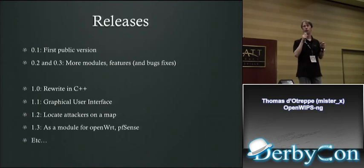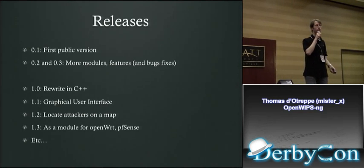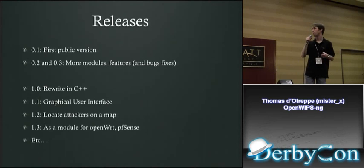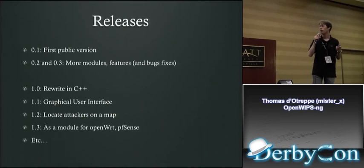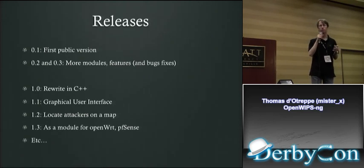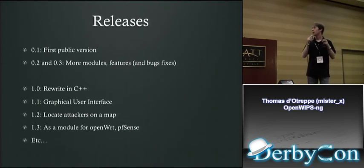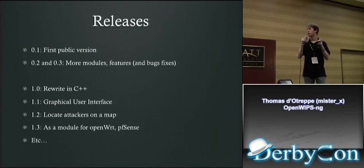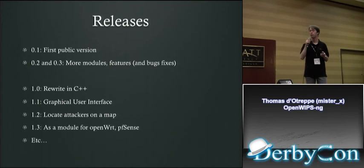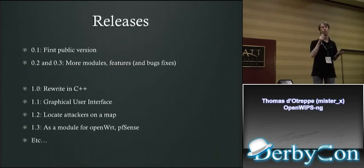The first version will be released in two weeks. It needs to be tested — I'm looking for testers. I want to do a few versions first, then rewrite it in C++ based on that experience. Version 0.2 will have more modules, more features, and bug fixes.